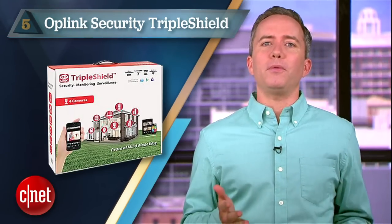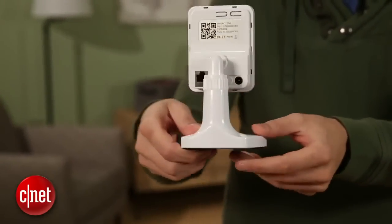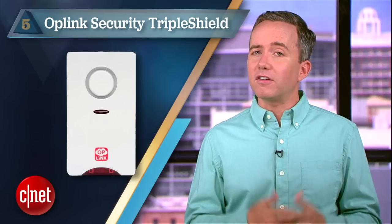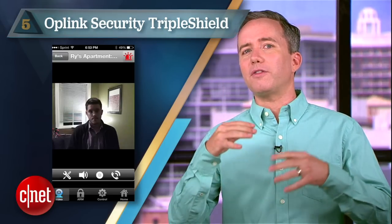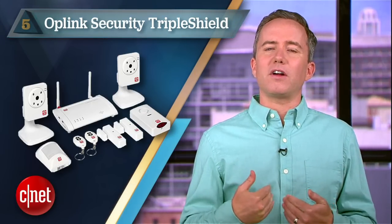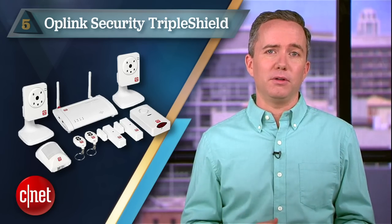Starting things off at number 5, Oplink Security Triple Shield. $350 gets you a deluxe package of two night vision cameras and a smattering of motion sensors, contact sensors, and panic sirens. There's also a $199 version that tosses out the cameras, but without the creepy thrill of night vision, what's the point? The real downside here is the monthly fee: $19.99 a month. For someone who has a hard time parting with $8 a month for Netflix, $20 is a hard pill to swallow.